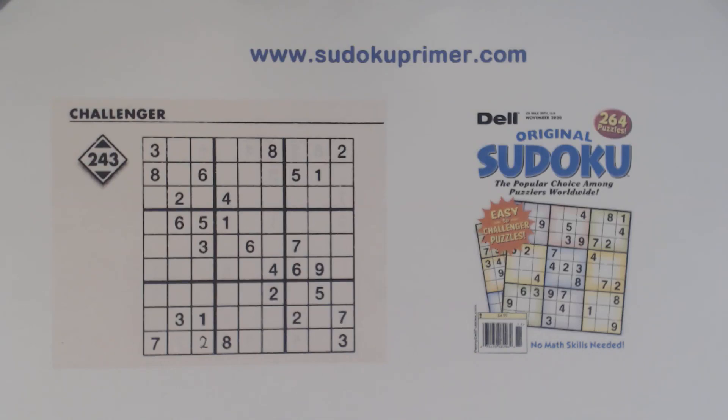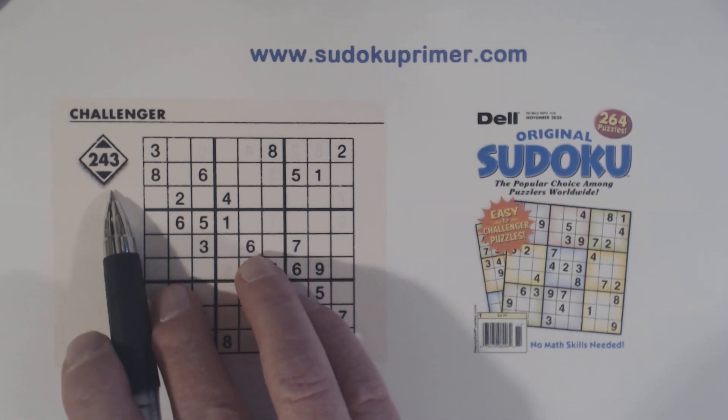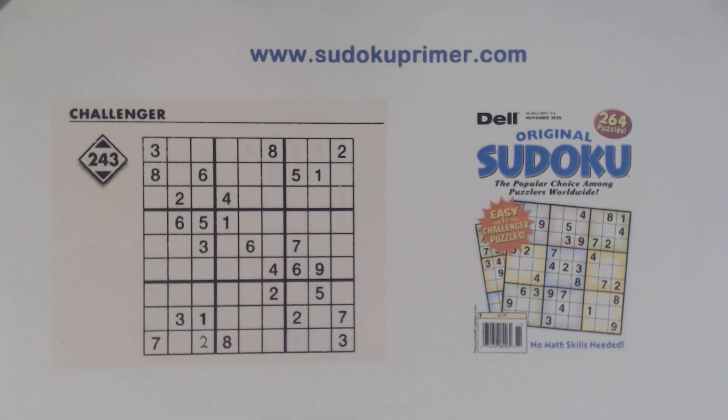In this episode of Sudoku Primer we're going to solve a puzzle from Dell Original Sudoku November 2020, puzzle number 243. This puzzle has a Challenger skill level. Subscriber Dwayne Rayburn requested that I look at some Dell magazines, so I decided to do a video on this puzzle. I like it because there are some places where we need a combination of techniques to find numbers. The puzzle is fairly tricky but using the right techniques we can get through it pretty well.